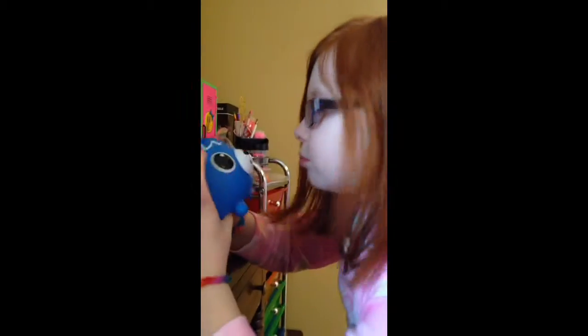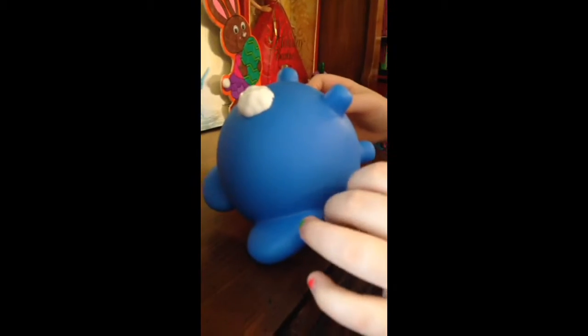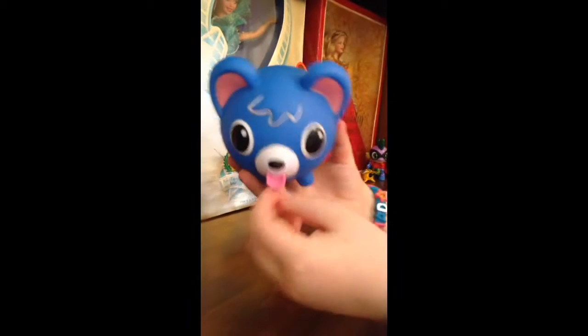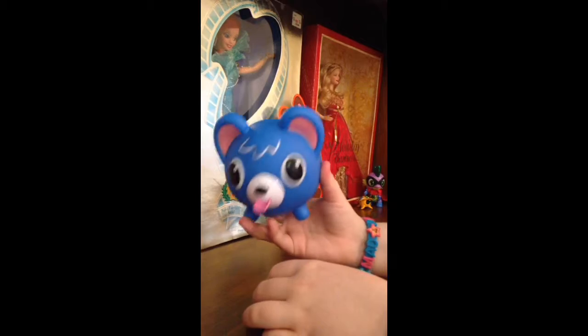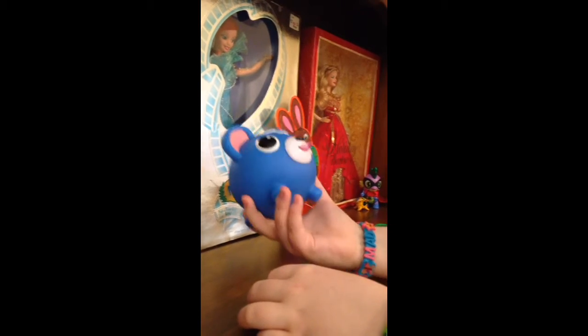I don't know how it works on the inside, but it's so adorable — it blows air on your face! And guys, if you've ever seen Hufflepuff, that's what this reminds me of — like a baby Hufflepuff. Alright guys, see you next time, bye!